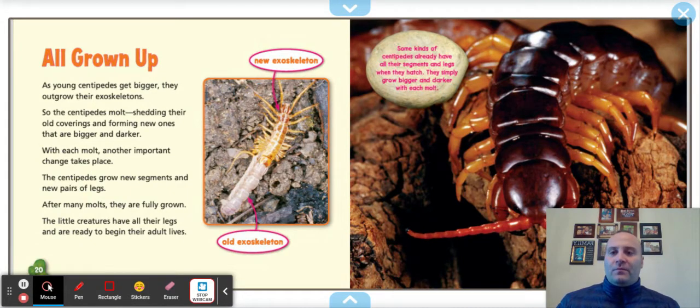All grown up. As young centipedes get bigger, they outgrow their exoskeletons, so they molt — shedding their old coverings and forming new ones that are bigger and darker. With each molt, the centipede grows new segments and new pairs of legs. After many molts, they are fully grown with all their legs, ready to begin adult life. Some kinds of centipedes already have all their segments and legs when they hatch and simply grow bigger and darker with each molt.